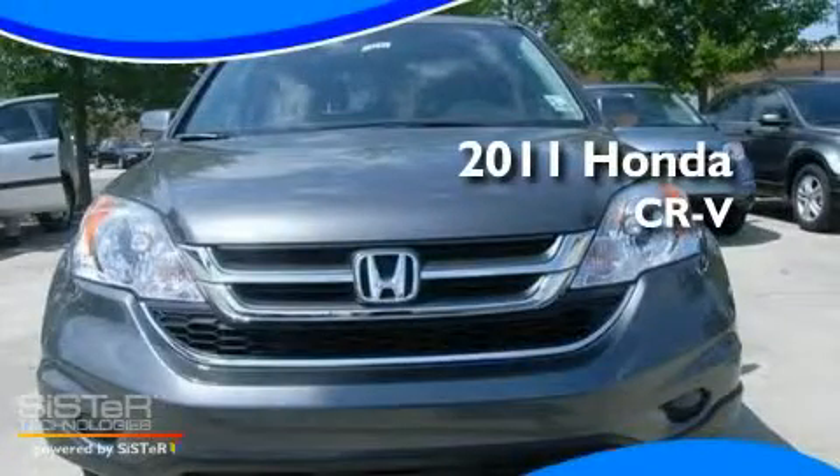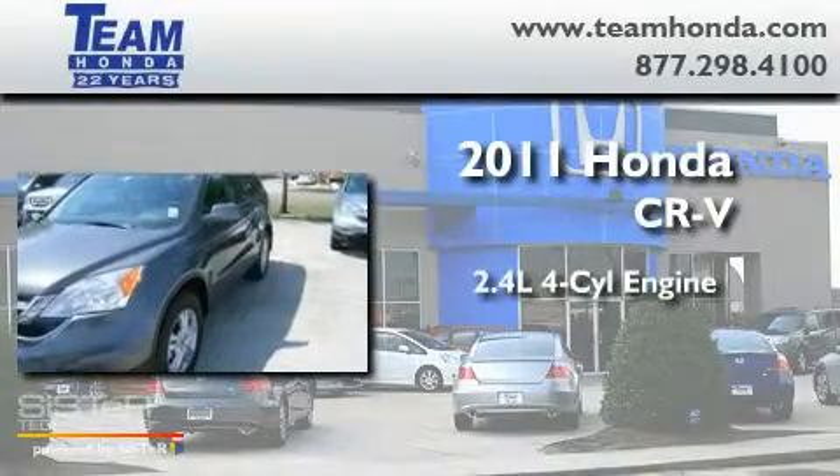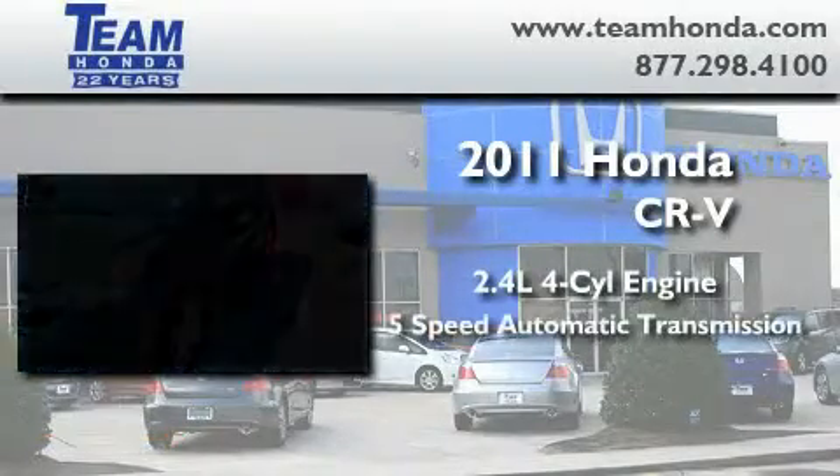This is a brand new 2011 Honda CR-V. It has a 2.4 liter 4-cylinder engine and a 5-speed automatic transmission.